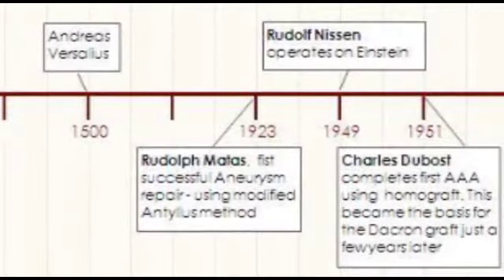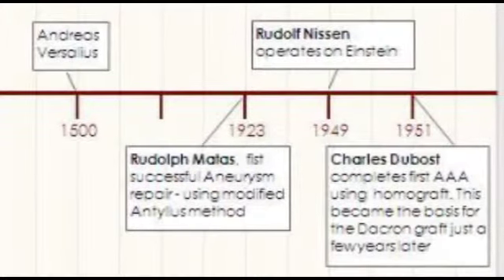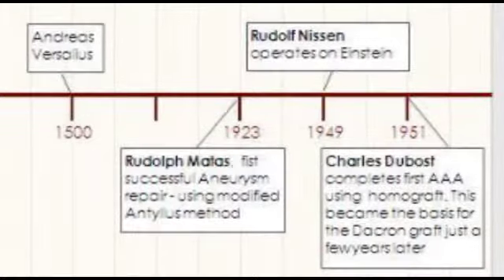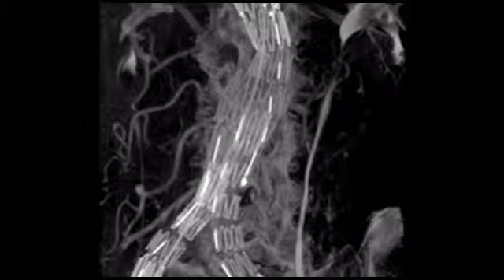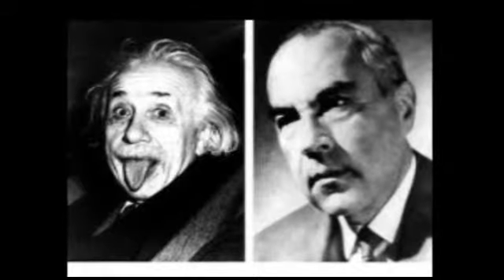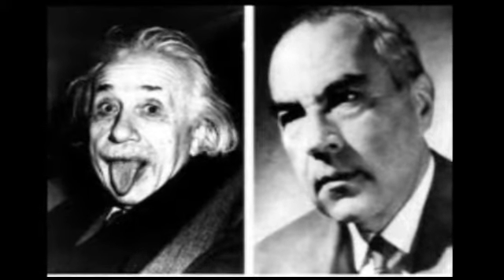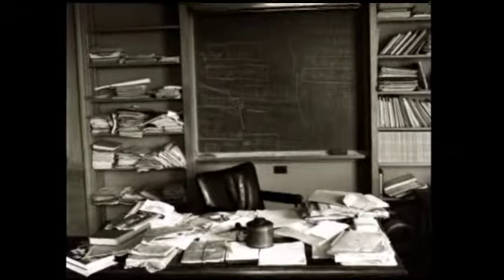Around this time, significant advancements began to emerge, and novel techniques for AAA repair included arterial walls that were scarified with talc, wrapped in polyethylene or cellophane, or filled with meters of wire to which a galvanic current could be applied. Notably, Albert Einstein was operated on by Rudolf Nissen in 1949 using the polyethylene cellophane technique and survived another 6 years after the operation before the aneurysm ruptured.